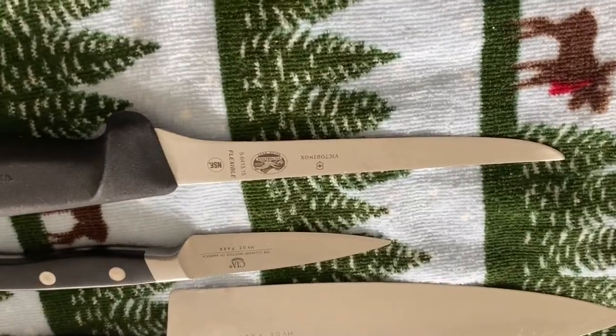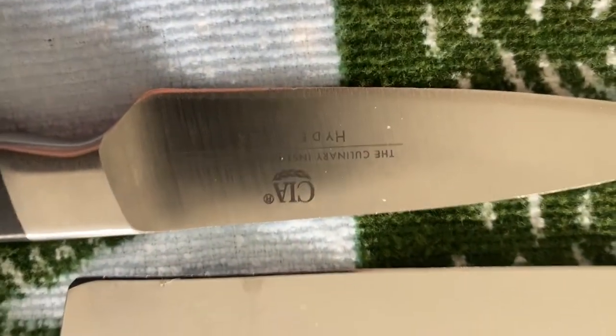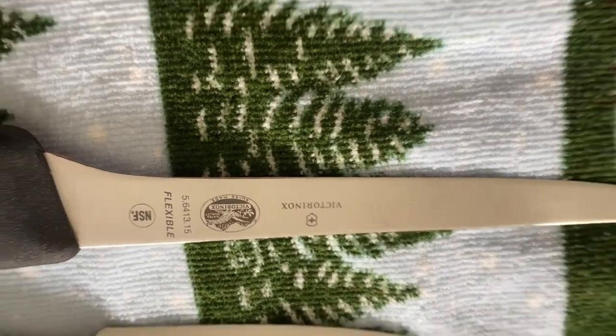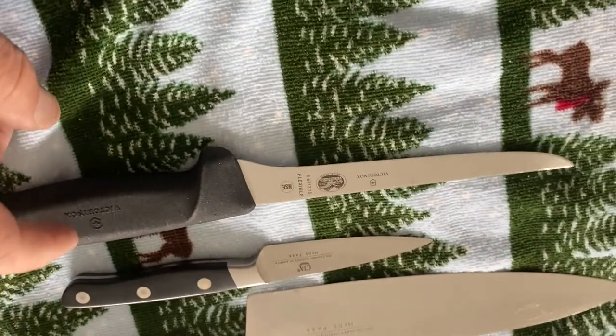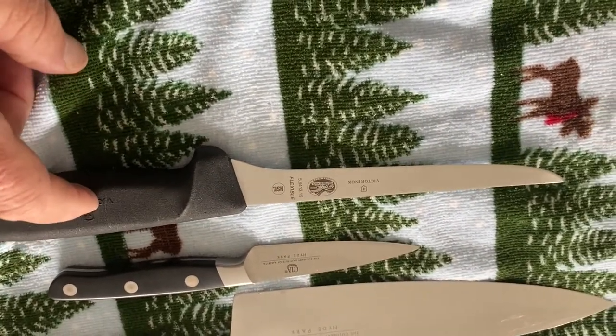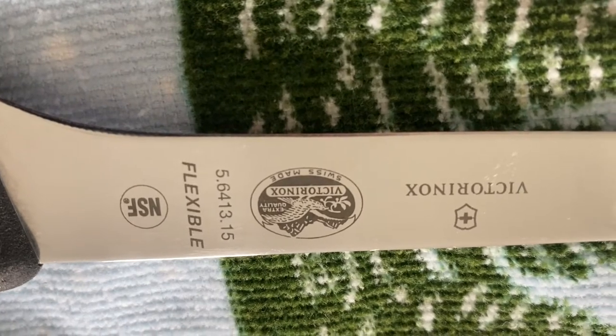The lady came by with her knives. She's got two I've never heard of before, and a nice Victorinox boner. Nice ticket — a nice outfit for knives. Might be the best, in my opinion.